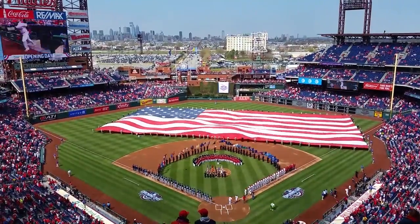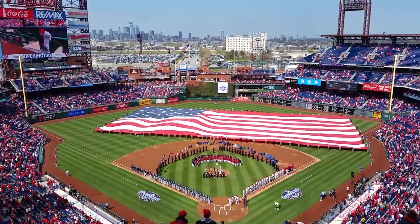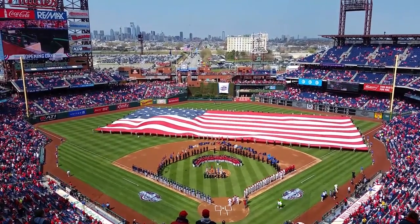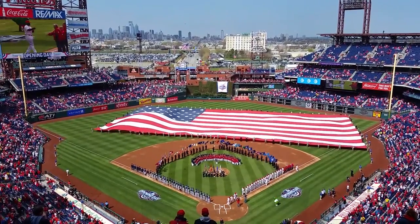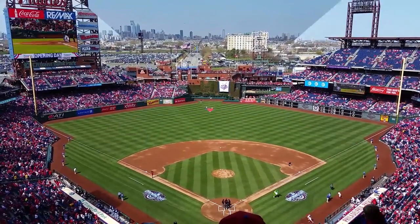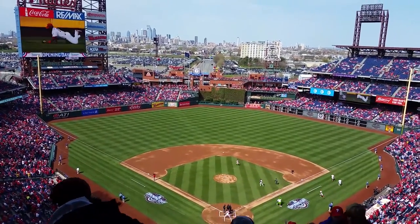Number 6, first baseman, Ryan Howard. Ladies and gentlemen, 2016!